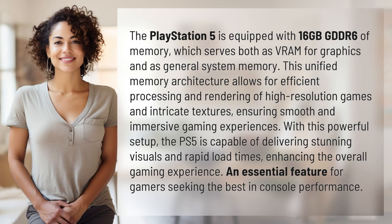The PlayStation 5 is equipped with 16GB GDDR6 of memory, which serves both as VRAM for graphics and as general system memory. This unified memory architecture allows for efficient processing and rendering of high-resolution games and intricate textures, ensuring smooth and immersive gaming experiences.